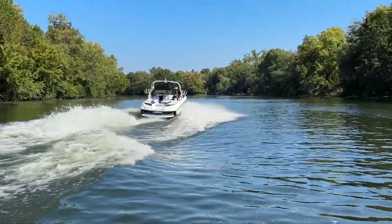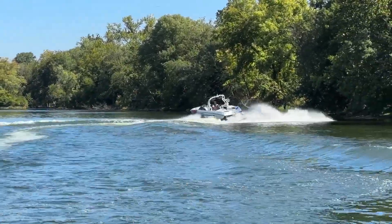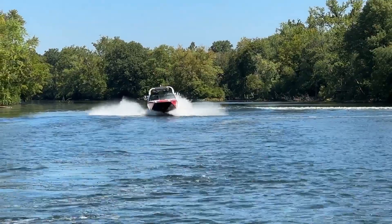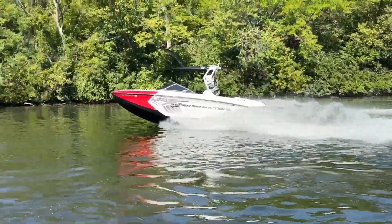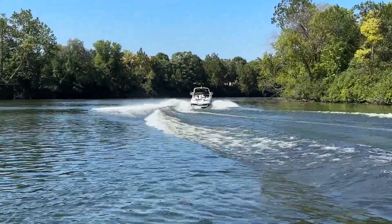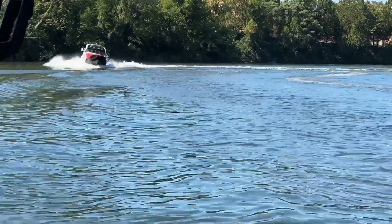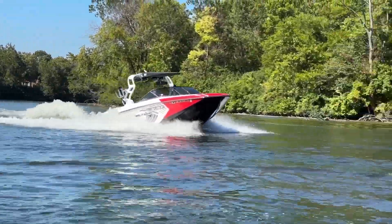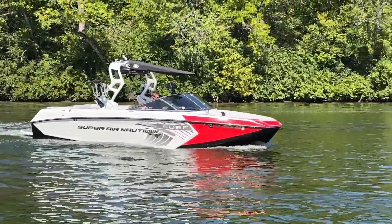2017 Super Air Nautique G23 — the boat has the H6 motor, nowadays known as the ZZ6. Running footage here — this is beautiful. If you have any questions about this 2017 Super Air Nautique G23, give us a call at N3 Boatworks: 317-845-9253.